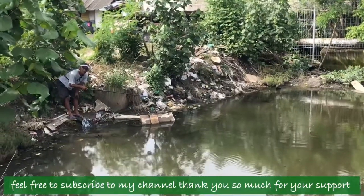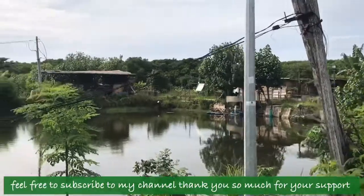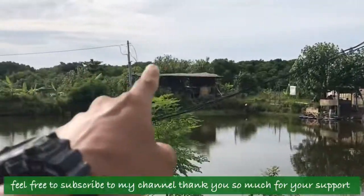Oh, that was nice! He did catch a fish — so that's good. In here, I don't know where this road takes, but it looks like over there is a mangrove and a village. I can see some people in there as well.